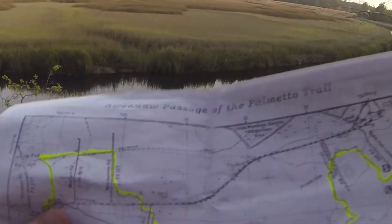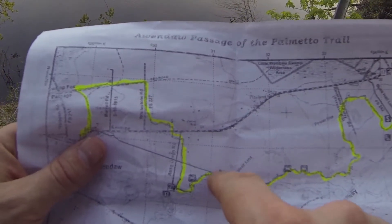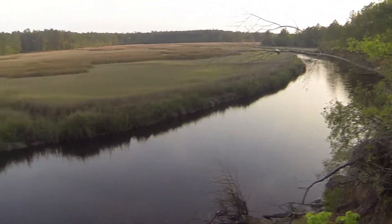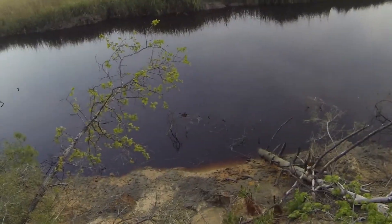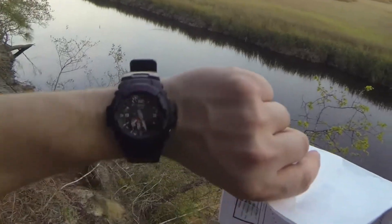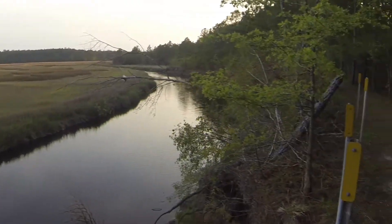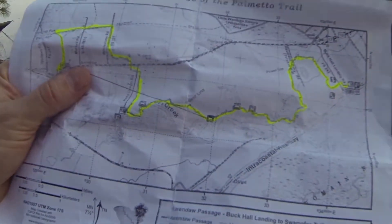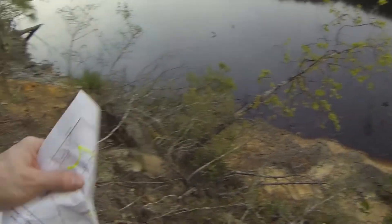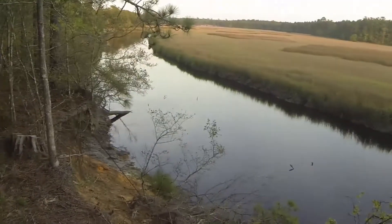So we are here, roughly right about there on the map. This is the marshland of South Carolina, as y'all can see. It is about 7:26 p.m., so we got a little ways left to go. We're almost at four miles, with three miles left of the Allendahl Passage of the Palmetto Trail. So here we are, keeping going.